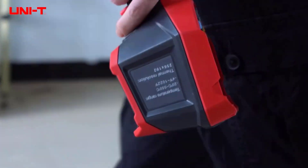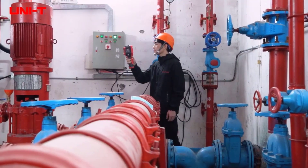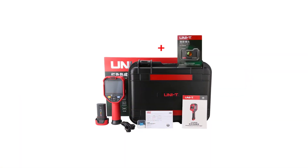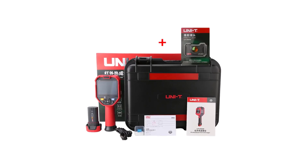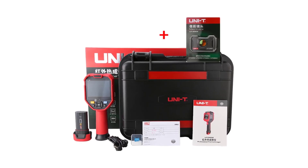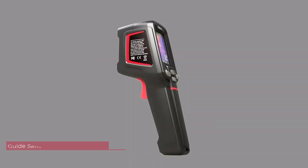With an impressive thermal sensitivity of 50mK and a temperature measurement range of minus 20 to 550 degrees, the UTI-260E delivers accurate and reliable results. The plus or minus 2-degree precision adds to the credibility of temperature readings. The 25Hz frame rate ensures real-time imaging, making it suitable for dynamic applications.